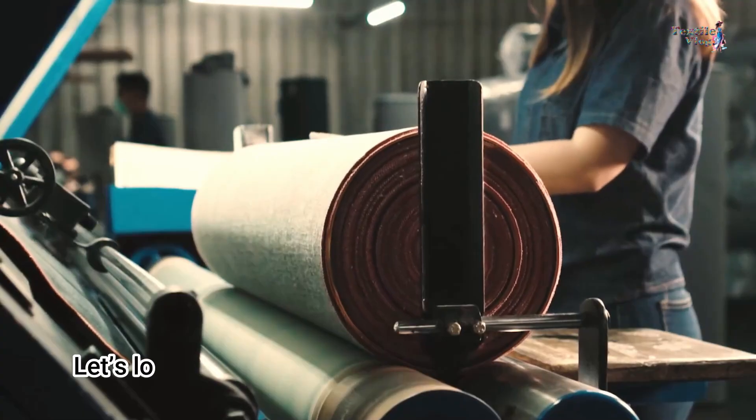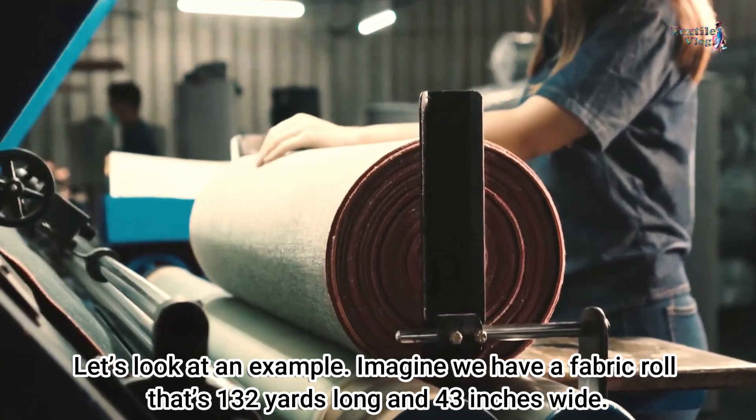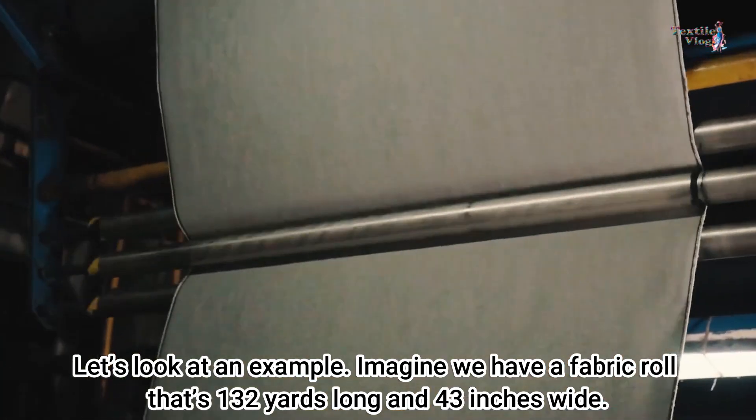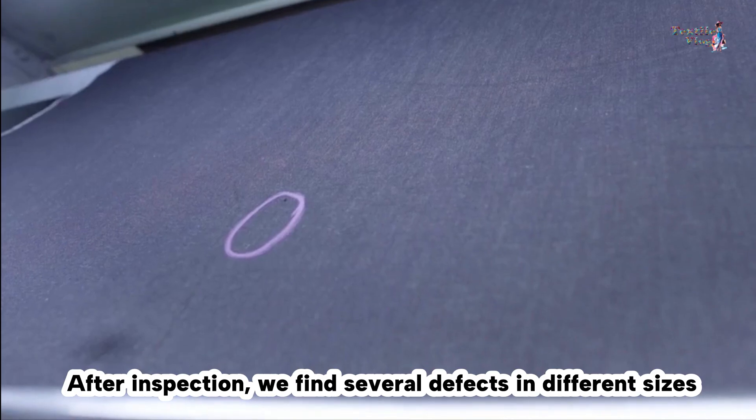Let's look at an example. Imagine we have a fabric roll that is 132 yards long and 43 inches wide. After inspection, we find several defects in different sizes.